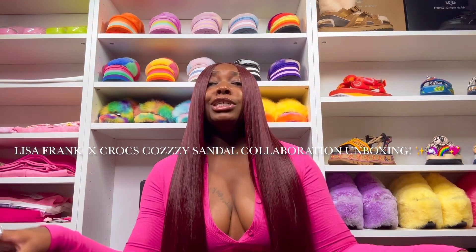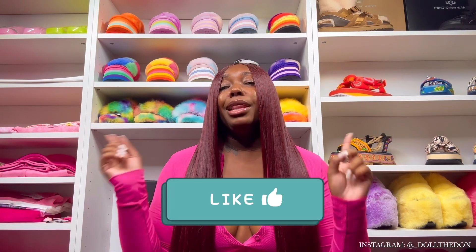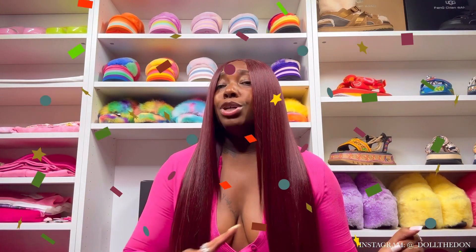Welcome back to the channel! We are live today with another bomb video. If you are new, go ahead and press that subscribe button, like this video, and comment because I want y'all to get to know me. If you are OG and you've been here before, you already know how it goes down. I am Doll the Don, YouTube's unboxing queen.